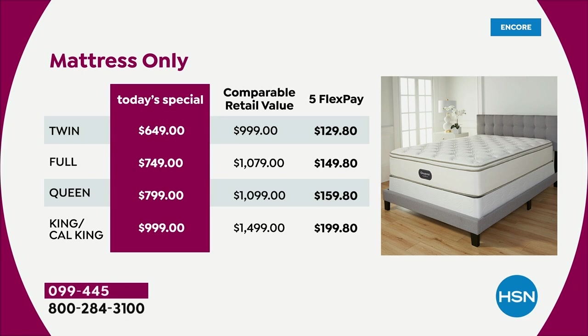The twin size mattress only is typically almost $1,000 — we're at $649 tonight. The full is over $1,000; we're at $749. For the queen, we're at $799. The king or cal king, comparable retail is typically almost $1,500 — we're under $1,000 tonight. Five flex pay means anybody shopping with us gets to break this down into five monthly payments. Only pay the first payment tonight and we ship it out. VIP financing with an HSN card, Q card, or Zulily card gives you over a year, making it anywhere from less than $2 a day to about $8 a day.